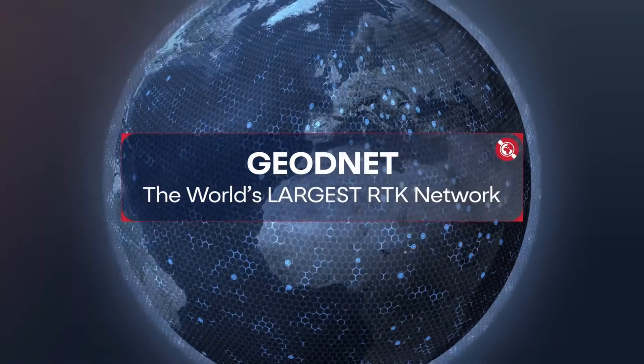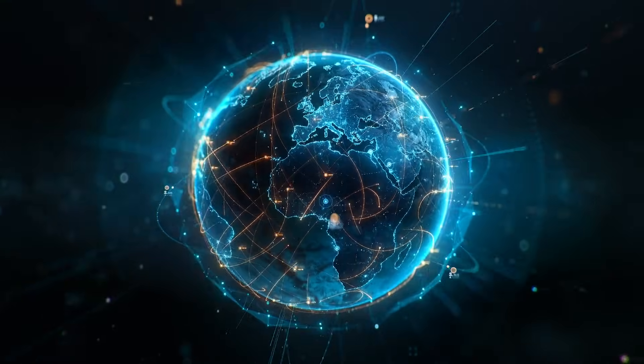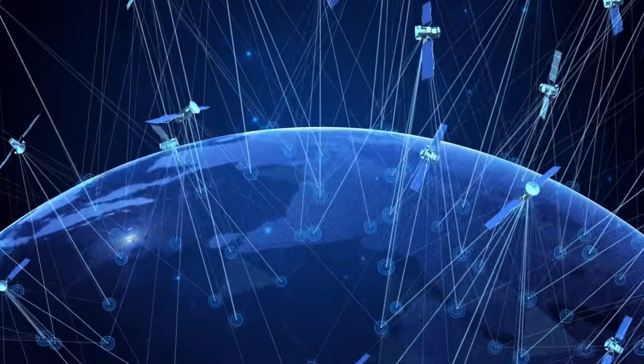RTK, Real-Time Kinematic Positioning, delivers centimeter-level accuracy to every corner of our world, from the ground to the sky and everything in between.